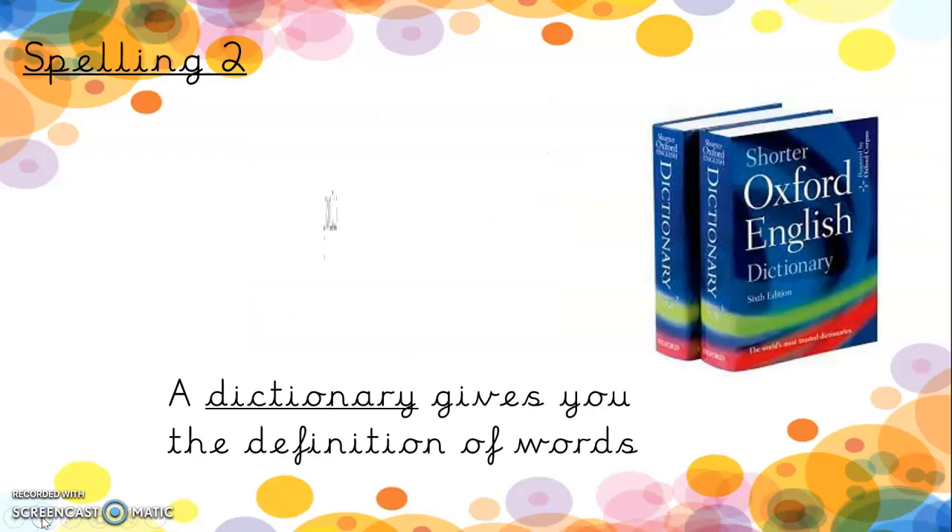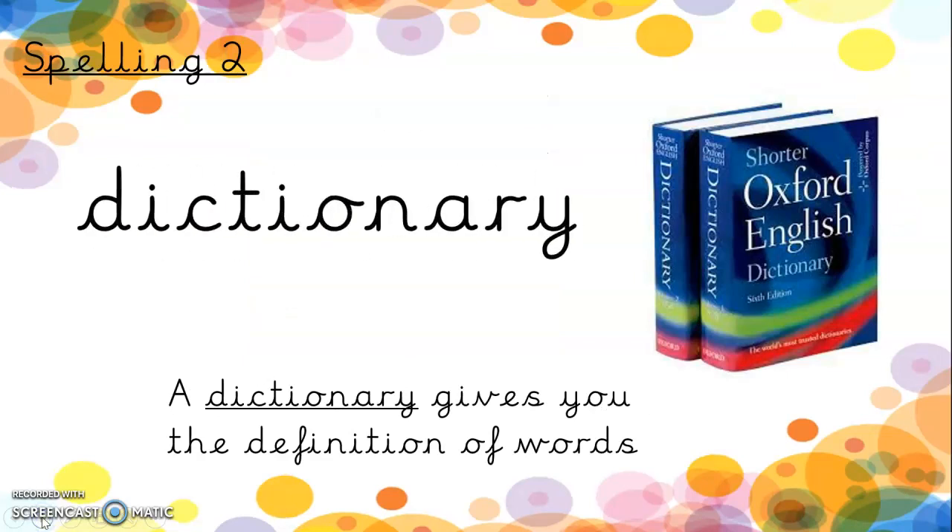Spelling two — another word ending in A-R-Y. Dictionary. Now we should recognise a dictionary. A dictionary gives you the definition or the meaning of lots of words. Dictionary. We can see the 'tion' in the middle, 'dick' at the beginning. D-I-C-T-I-O-N-A-R-Y. Dictionary.